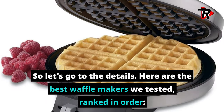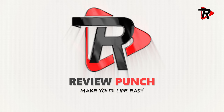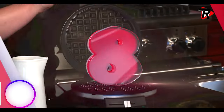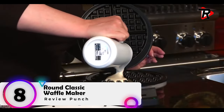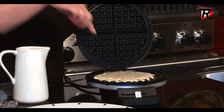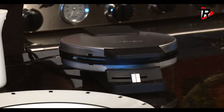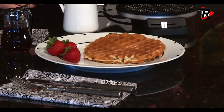Here are the best waffle makers we tested, ranked in order. Number 8: Round Classic Waffle Maker with Dual Indicator Lights. Round non-stick cook plate with 4 quarters. Stands on end for compact storage and is BPA free. Bakes 1 large traditional style waffle. 5-setting browning control with regulating thermostat. Red and green indicator lights for ready-to-bake and ready-to-eat. Non-stick baking plates with brushed stainless steel housing.